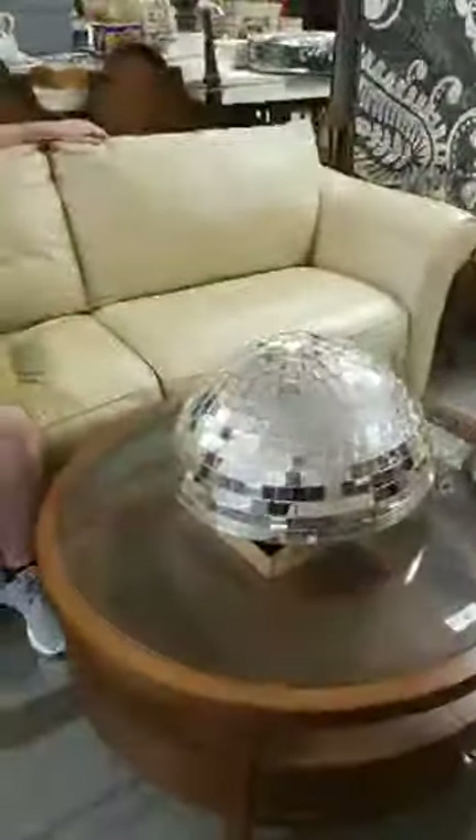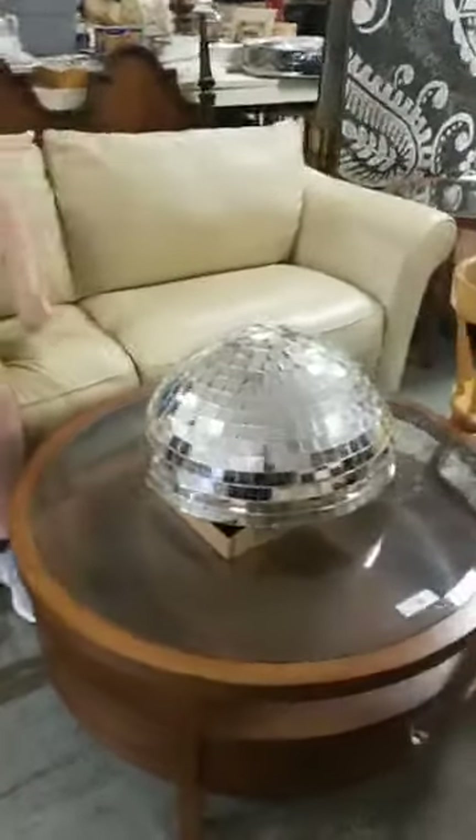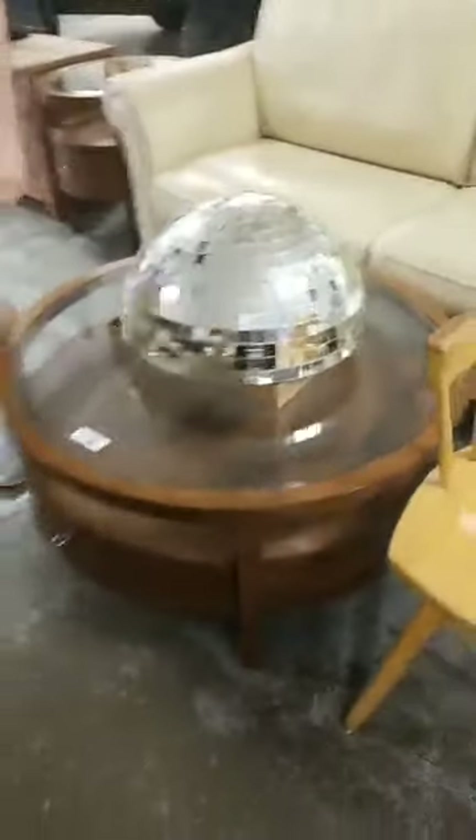How are you liking that fancy leather couch? Not bad — could be a little comfier. You know where we got that disco ball? Bethany — from the Bethany church sale. It has chain on it so you can hang it up.